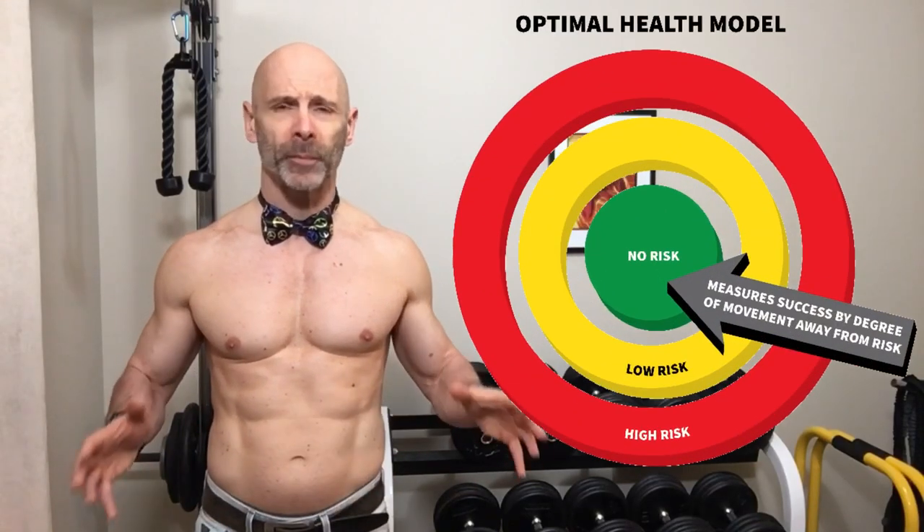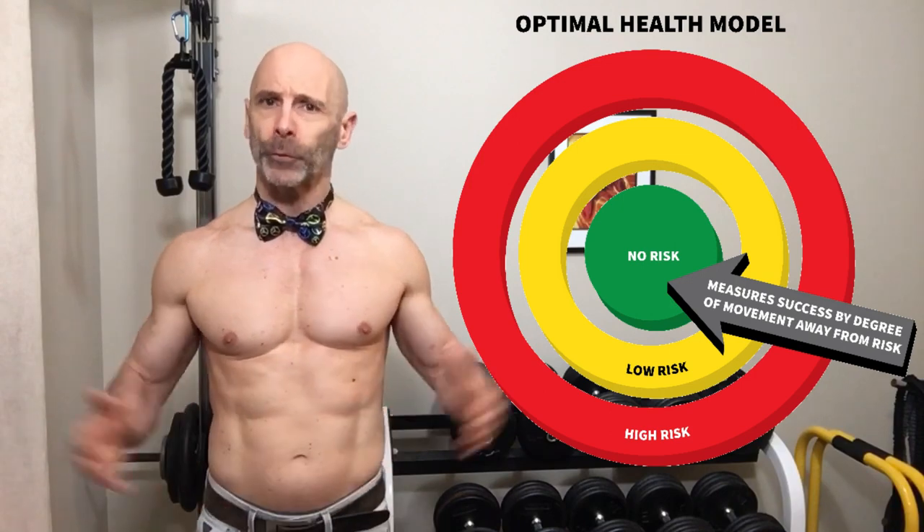Today we're going to look at the ideal weight and body fat percentage for optimal health over 50. The range is actually quite large, but we're going to take a realistic look at this range and narrow it down.